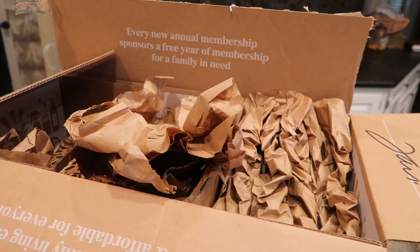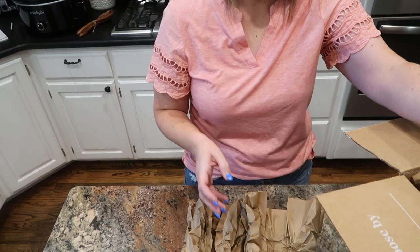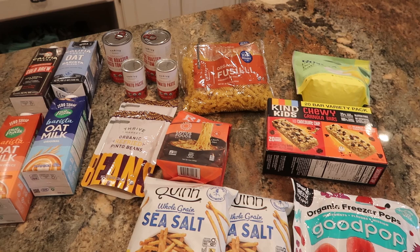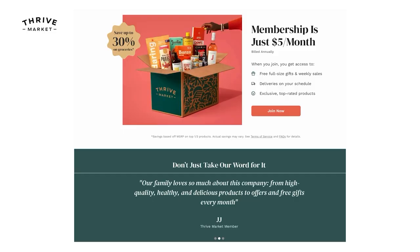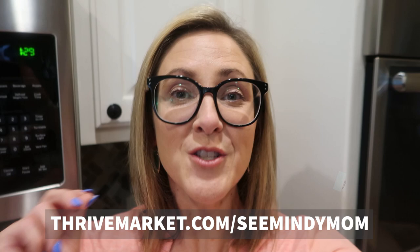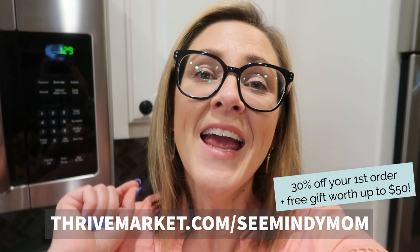They also offer health, personal care, and household products like Rosy dishwasher detergent powder in the lemon scent. Thrive Market uses carbon neutral shipping and their packing materials are recyclable — and everything in this box is a repurchase because we like these items so much. Right now new members can get 30% off their first order plus a free gift worth up to $50 when you visit thrivemarket.com/seemindymom and sign up. The annual membership works out to just around five dollars per month.